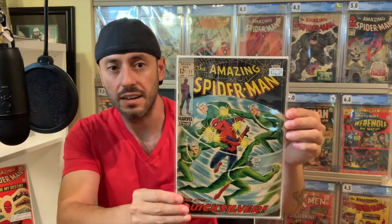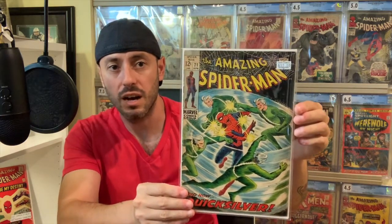I picked up The Amazing Spider-Man number 71 — a mid-grade copy of this book. I just couldn't pass this up. I paid $12 for it, totally thought it was worth it for an early Amazing Spider-Man. Just a cool cover. I am actually working on an Amazing Spider-Man run. I may not do the whole run, just books that I find the covers to be absolutely beautiful, which a lot of the early Silver Age Amazing Spider-Mans are.